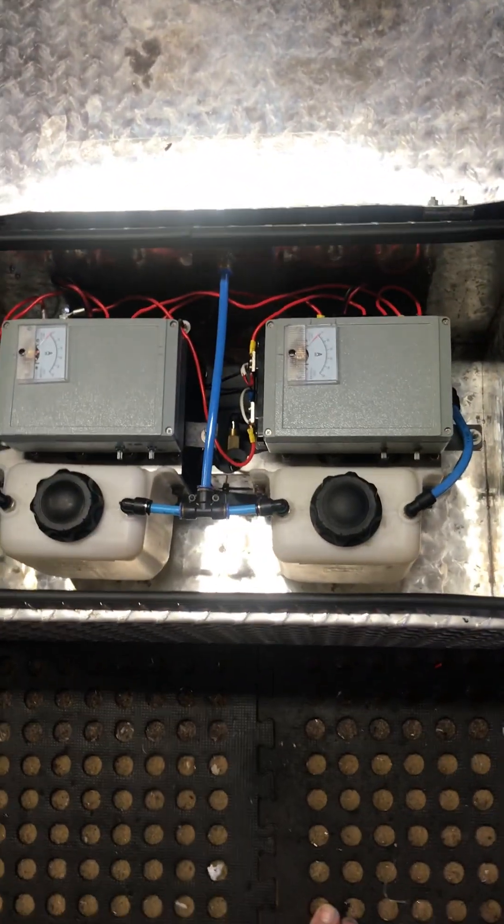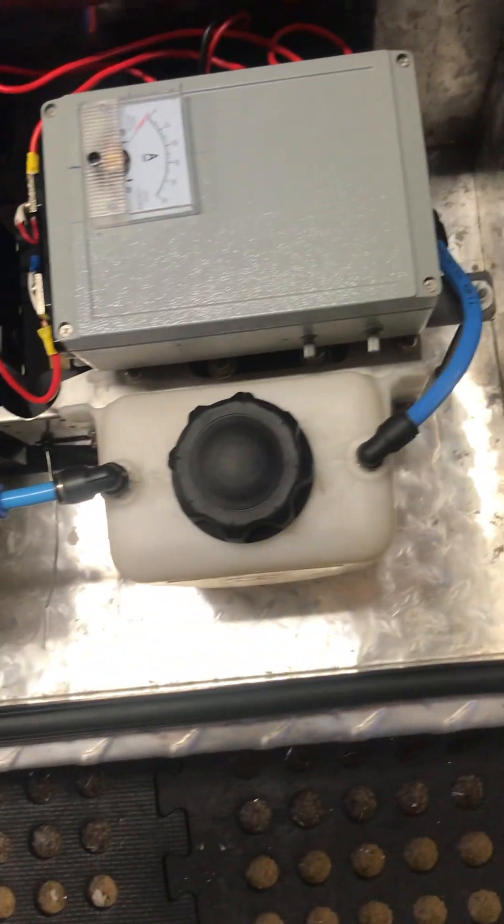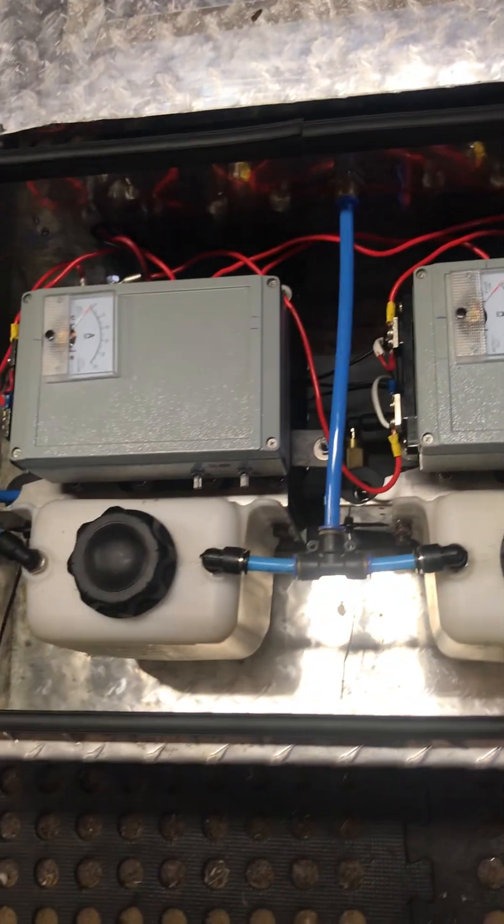Taking an overhead photograph of the system now — a closer look at it, though you can't really see much from here. It's got a high pressure pumping system — two actually, one here and one over the side. The power supplies are in the back — there are two power supplies there, and there's a T-section.